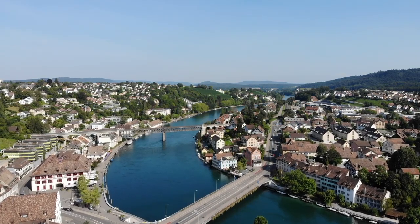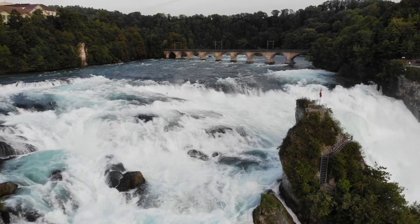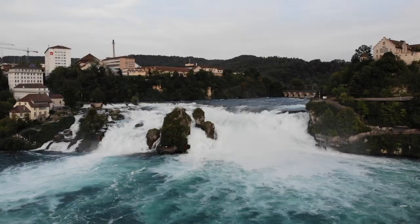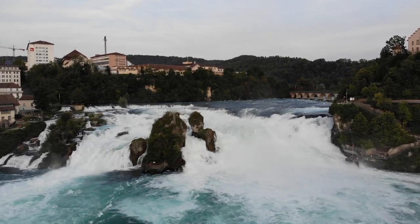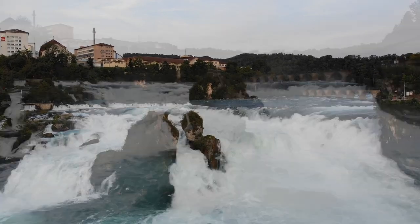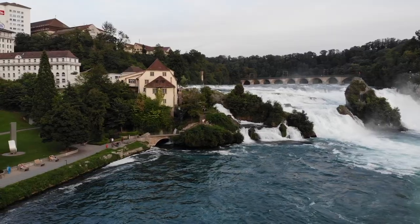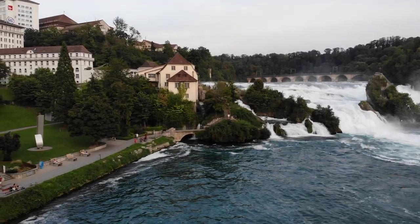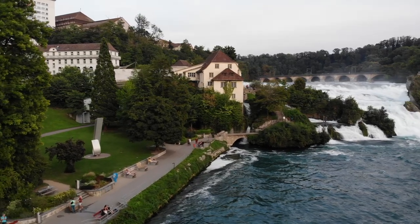Schaffhausen is very dear to my heart because it's where my dad was born and raised. It is very well known for the famous Rhine Falls, which is one of the top attractions to come and see and do. You can visit it by boat and get right up to that middle rock and have the most amazing views of the falls right there in front of you. You can also access it by foot.